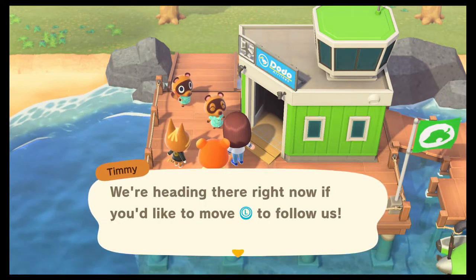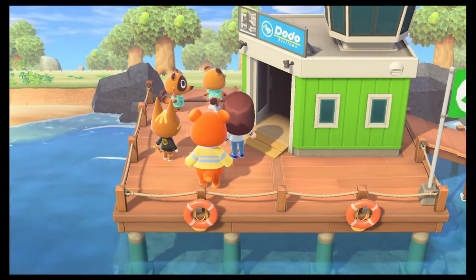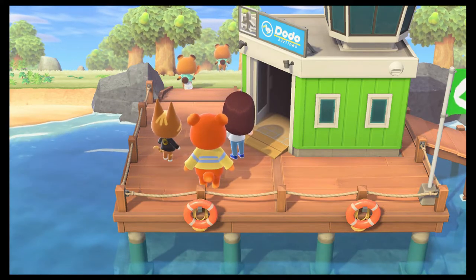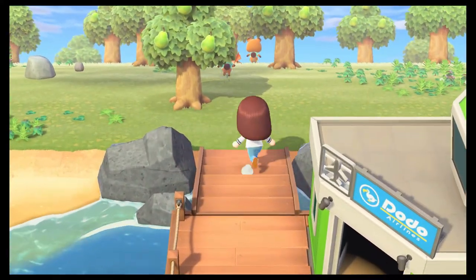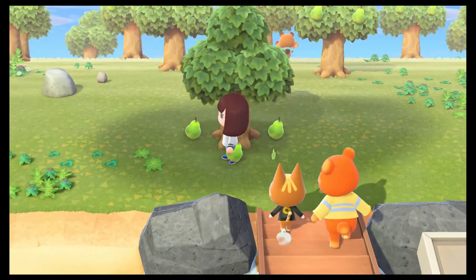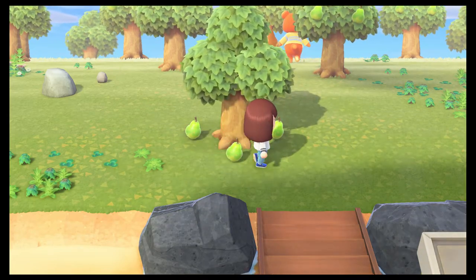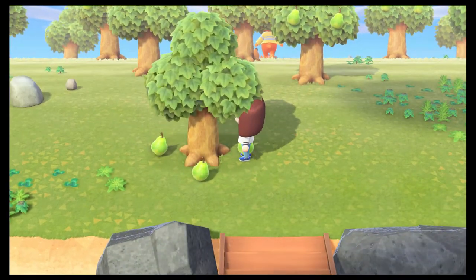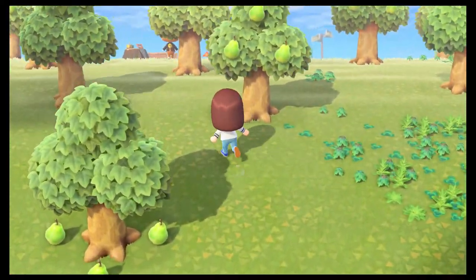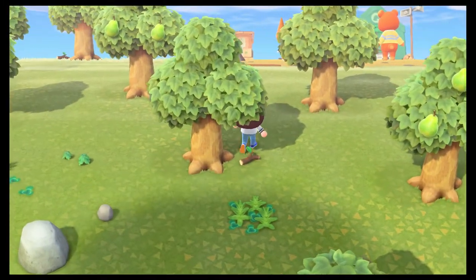We're heading there right now. Who's the dude behind me? I'm free! Give me all this. Okay, pick it up. What else you got? Give me more. I'm running like Naruto. Give me the stick!